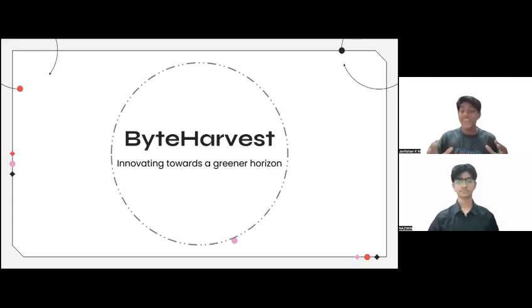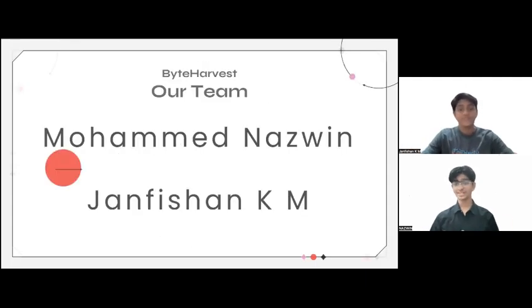Hello everyone, today we are here to introduce to you our project Byte Harvest, innovating towards a greener horizon. I'm Jan Pishan and I am Niswin.